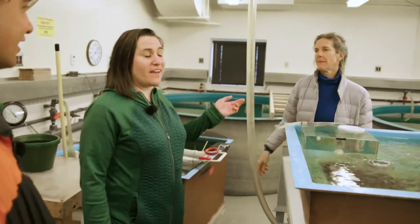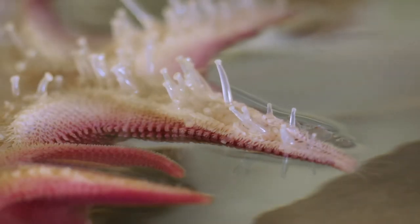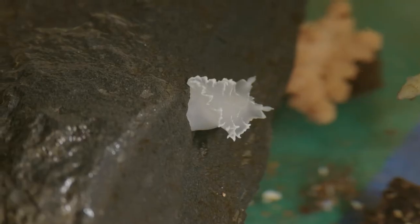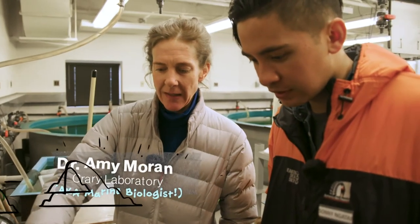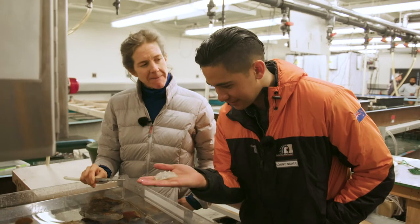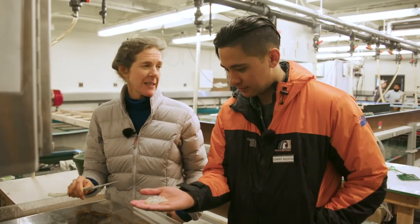Alison introduces Amy, who can tell us more about her work. Amy explains: "We are working on marine animals that live under the ice. The two main animals we're studying include this animal right here — it's called a sea slug or a nudibranch. A nudibranch is a snail without a shell that crawls around on the bottom of the ocean. Because they don't have a shell, they need defenses, and they have poisons in their body that would poison a fish or something that tried to eat them."